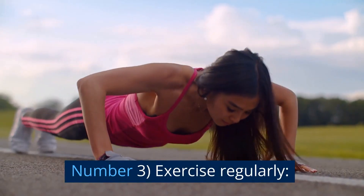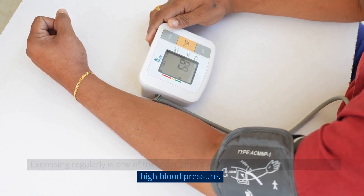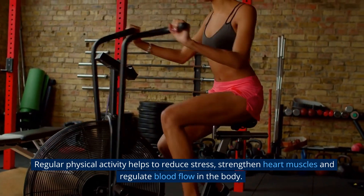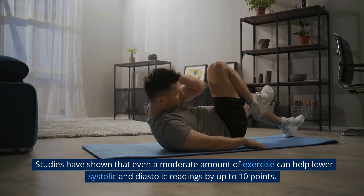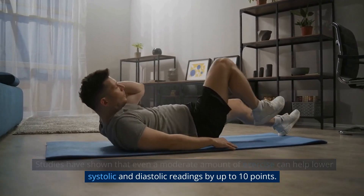Number 3: Exercise Regularly. Exercising regularly is one of the most important home remedies for controlling high blood pressure. Regular physical activity helps to reduce stress, strengthen heart muscles, and regulate blood flow in the body. Studies have shown that even a moderate amount of exercise can help lower systolic and diastolic readings by up to 10 points.